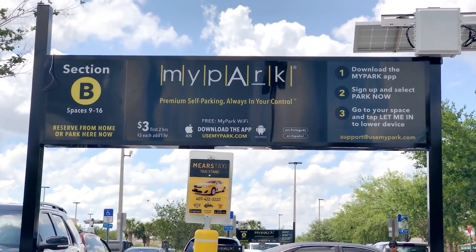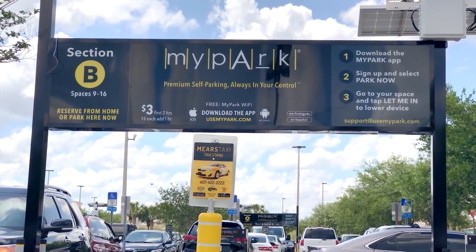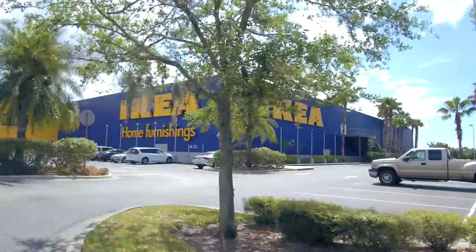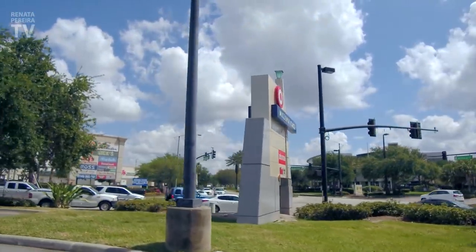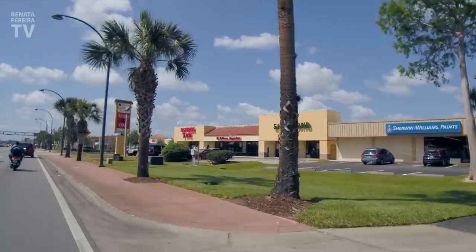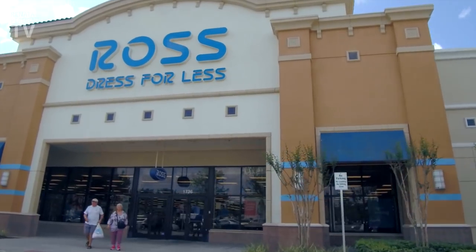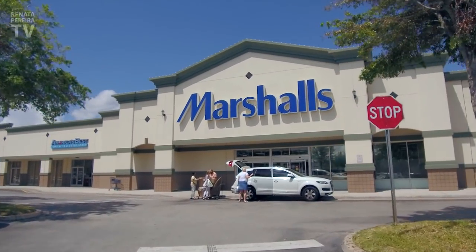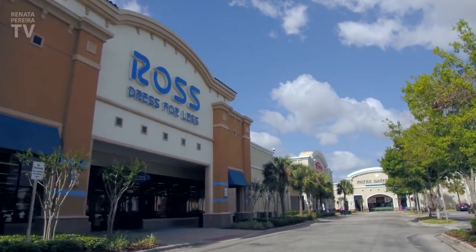There are also good and inexpensive stores outside the outlet malls. You probably know that already if you've been to America before, but I'm sure there's someone planning their first trip. Stores like Ross, TJ Maxx, Marshalls, and others sell a lot of great products — sometimes even cheaper than outlets. Let's take a look at Ross.